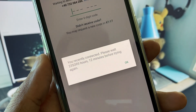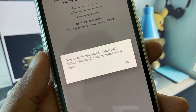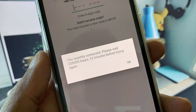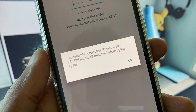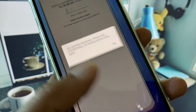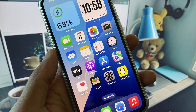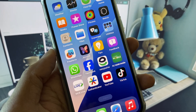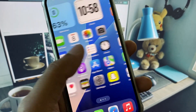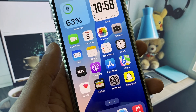Hi everyone and welcome back to my YouTube channel. In this video I will show you how to fix WhatsApp 'you recently connected, please wait X hours before trying again' error. When you try to log in to your WhatsApp on your iPhone or any other device and you see this type of error and have not received a verification code, I will help you fix this problem.